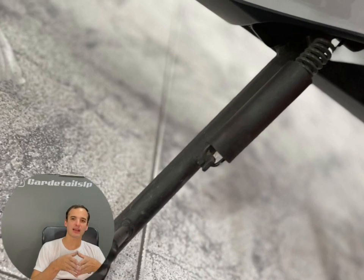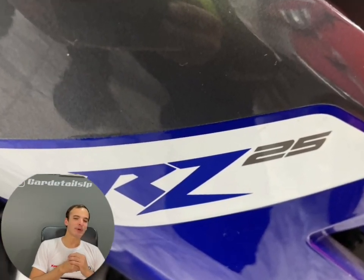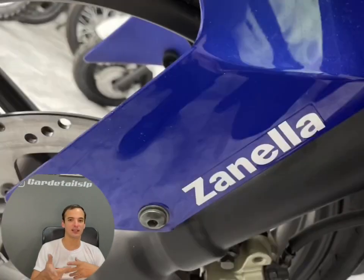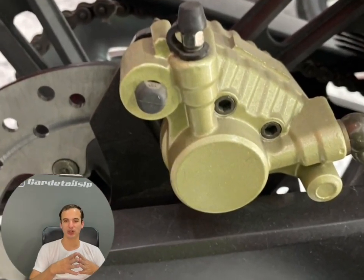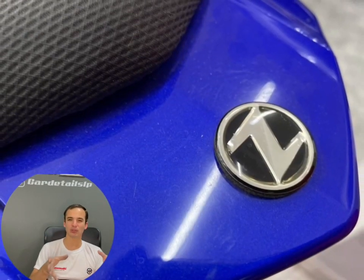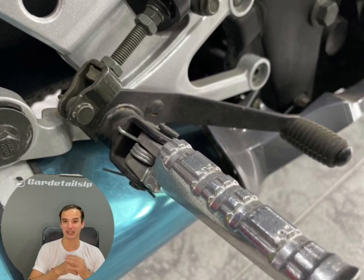Es prácticamente una réplica exacta del Yamaha R15. ¿Por qué digo virtud? Porque otras marcas chinas fabrican motos que quieren parecer motos grandes, pero tienen su centro de diseño donde no hay diseñadores de alta gama y no se invierte mucho dinero, entonces los diseños son feos, son desproporcionados. Como hay una Mondial — si alguno recuerda el modelo y lo pone en los comentarios, fantástico.